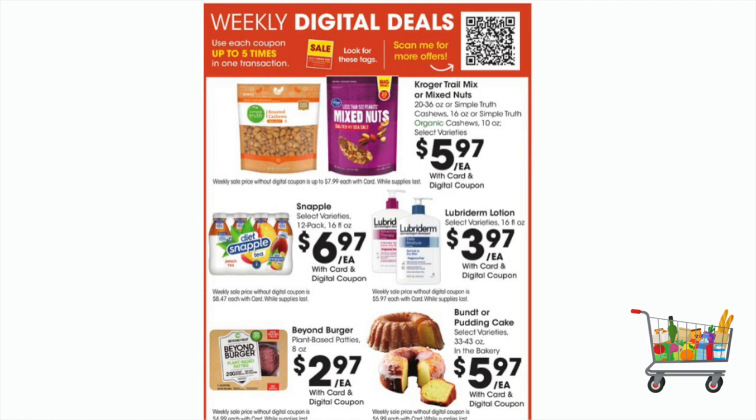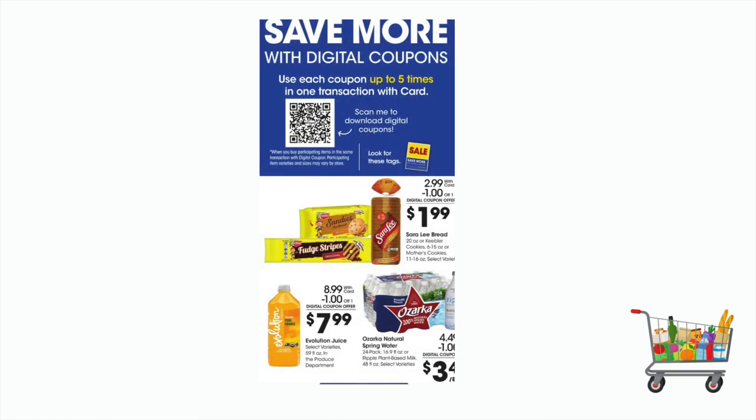The Lubriderm Lotion is $3.97, there's a $2 digital coupon in your app, you can pick it up for only $1.97. Also, the five-time digital event is still going on — it's the same deals as last week. If you want to see some of the digital deals I did last week, you can go back to last Thursday and watch my video, and it will show you all the deals happening this week.